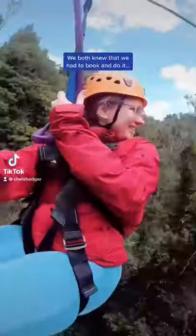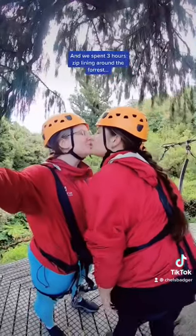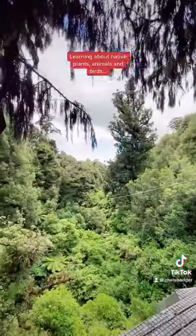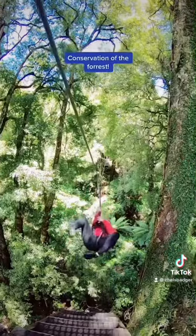When we saw a flyer for the Rotorua canopy tours, we both knew that we had to book it and do it. The local guides were super friendly and helpful, and we spent three hours declining around the forest, learning about native plants, animals, and birds. One of the best parts is that a portion of what you pay goes towards conservation of the forest.